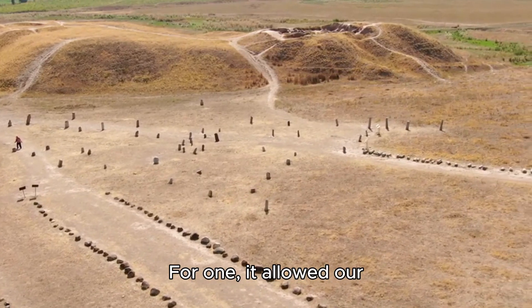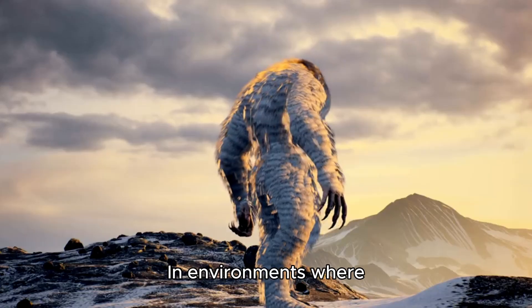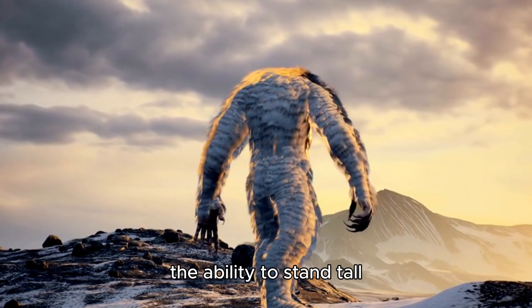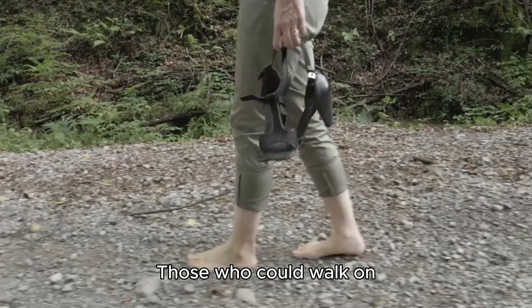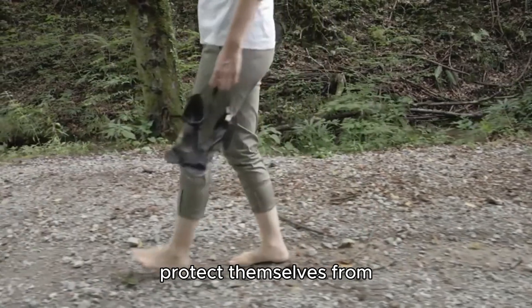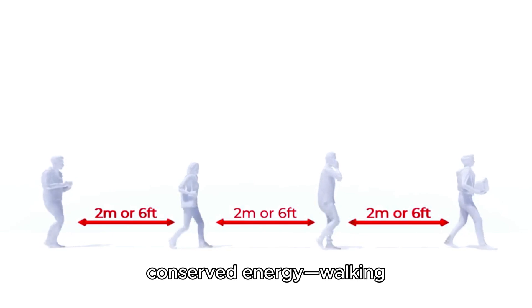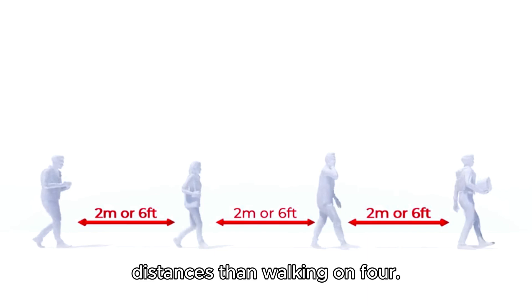Standing upright allowed our ancestors to see farther across open landscapes. In environments where predators could be lurking, the ability to stand tall and scan the horizon became critical for survival. Those who could walk on two legs also had their hands free to carry food, tools, or even protect themselves from threats. Standing upright also conserved energy — walking on two legs is more efficient over long distances than walking on four.